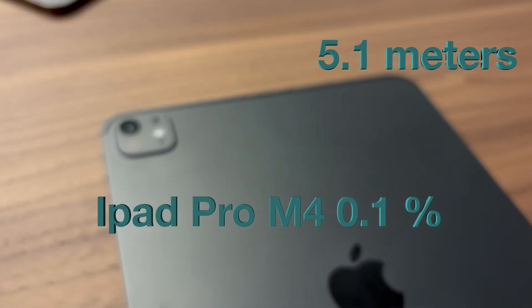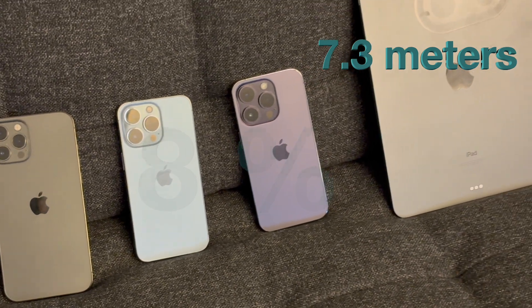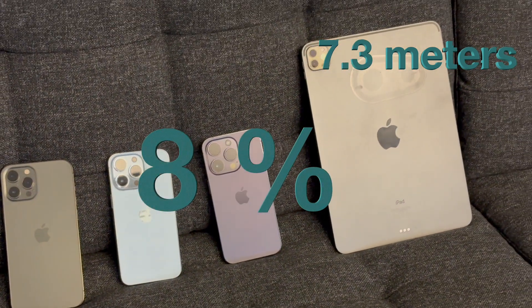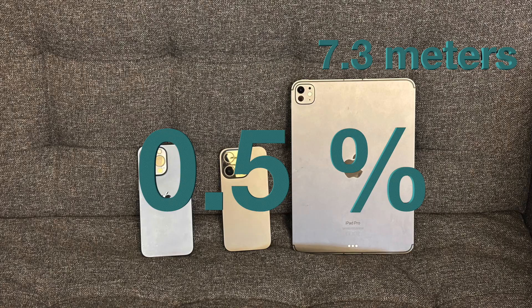It looks like something is happening here. At 7.3 meters the old iPhones and iPads had errors of about 8%. The iPad M4 and iPhone 15 and 16 Pro still produced good results, like 0.5% error. It must be some new kind of improved sensor in the latest iPhones and iPads.